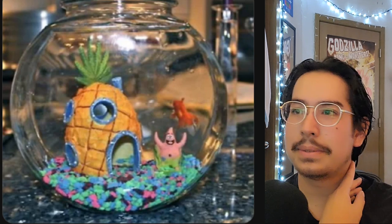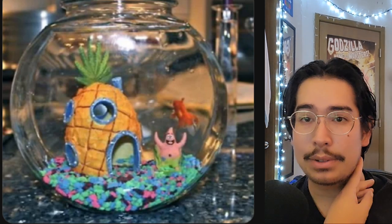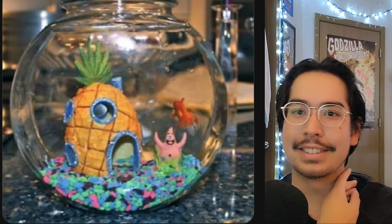We've got a little Bikini Bottom action going on in a little bowl. We've got a fancy goldfish in there — these guys get huge too. Don't do this. This is cringe guys.